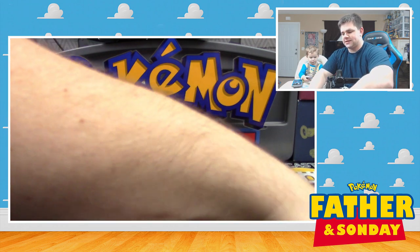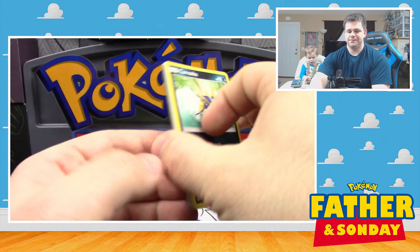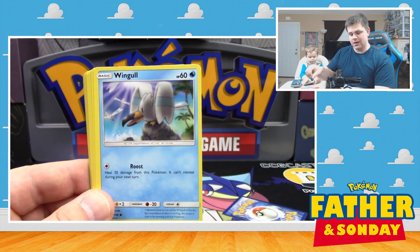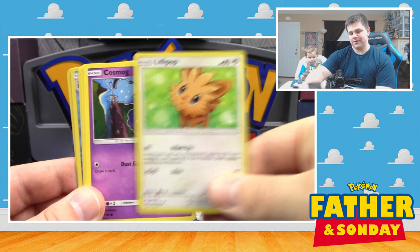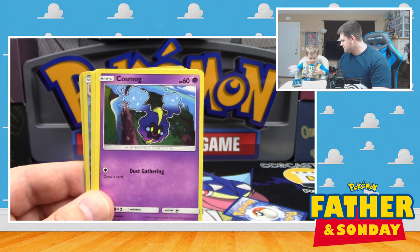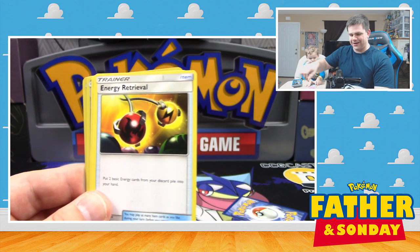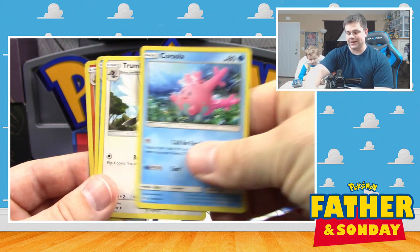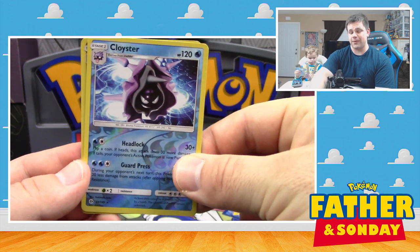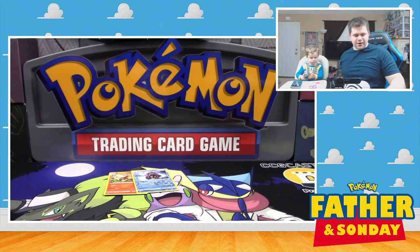Let's see what Lucas got in his pack of Sun and Moon base. Starting off with a Carvanha, a Snubbull, a Wingull, Lillipup, Nebby — can you say Nebby, or are you just going to throw my cards? Cosmog, Energy Retrieval, a Corsola, Trumbeak, Reverse Holo Cloyster which is a rare, and a Holo Arcanine. So we did manage to get a Holo out of that pack — not too bad.